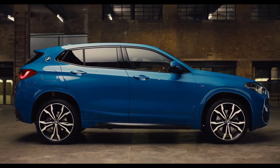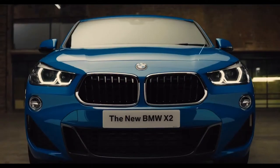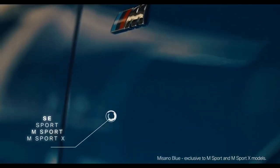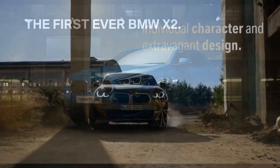The X2's new dynamic chassis rewards the driver with a sportier driving experience, powered by a range of BMW petrol and diesel engines, available as front wheel or all wheel drive. With a choice of four model styles in a range of eye-catching colours. The new BMW X2.